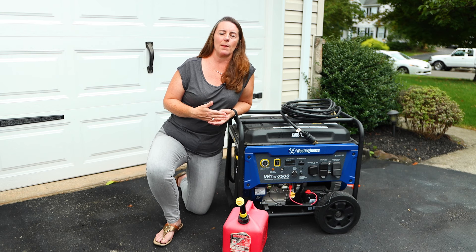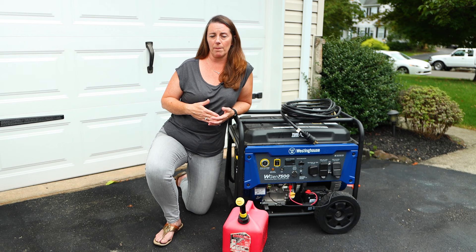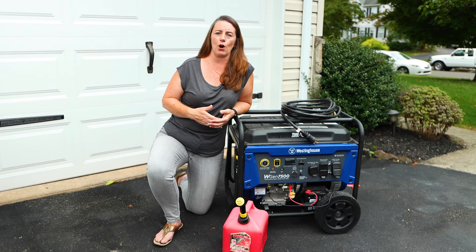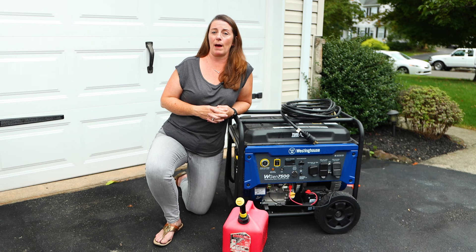This generator topic may be a little more complex, but you really need to consider a generator if you have power outages in your home. Let's talk about the three options for powering up your house when the power fails.